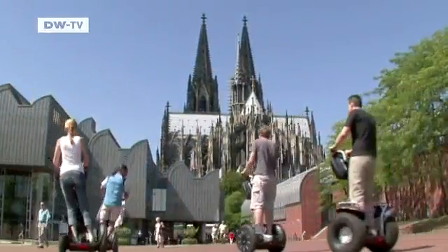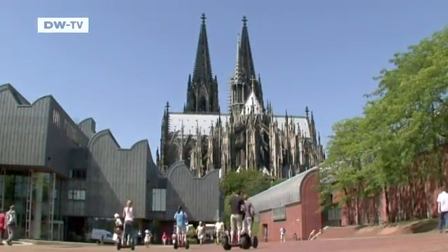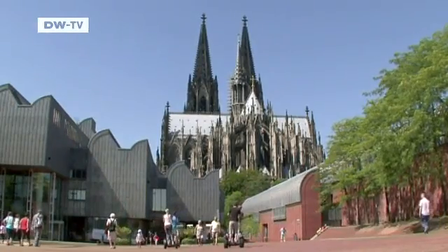If there is a catch, it's the tidy asking price of five and a half thousand euros. But this nifty little two-wheeler is far more than just a gimmick.